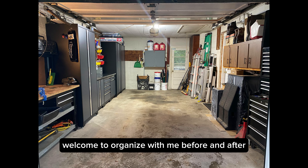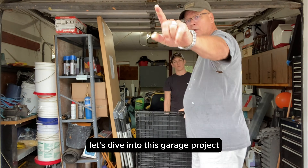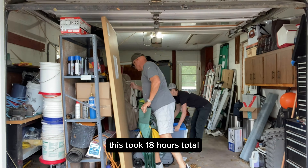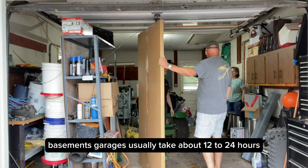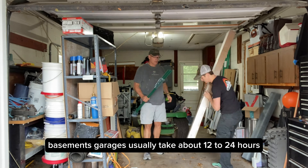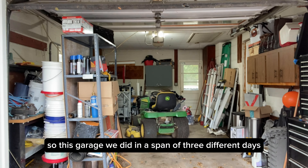Welcome to Organize With Me, before and after. Let's dive into this garage project. This took 18 hours total. Most storage spaces like attics, basements, garages usually take about 12 to 24 hours. So this garage we did in a span of three different days.